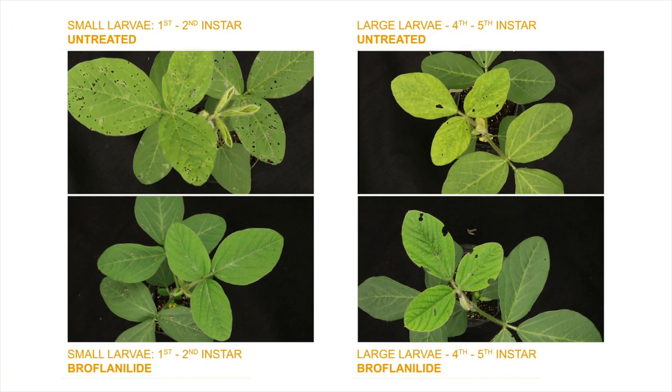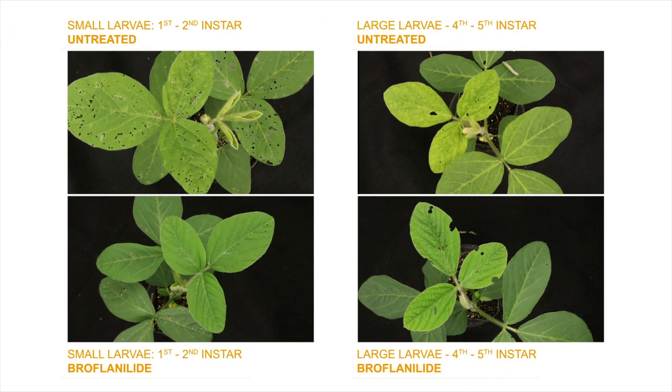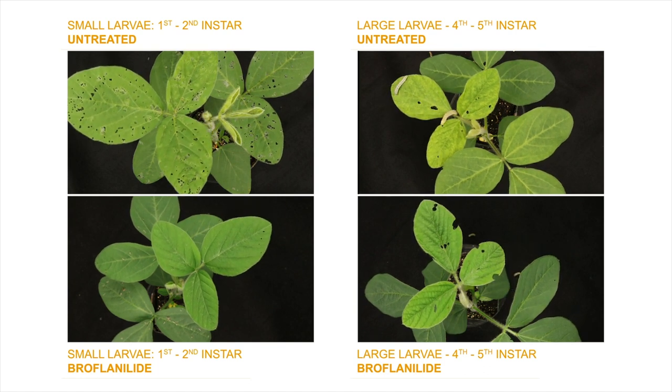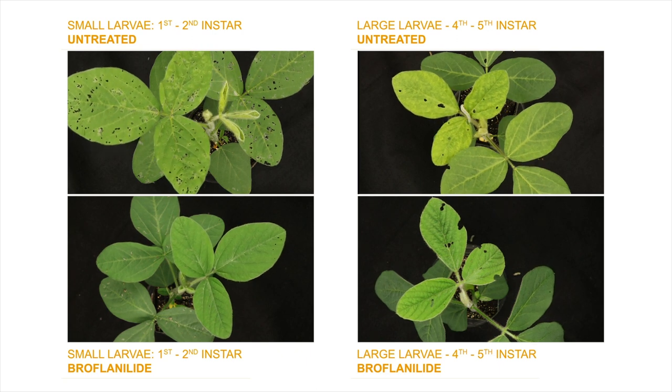To highlight the control broflanolid insecticide delivers, we released a high quantity of bullworm larvae onto the trifoliates of each of these four plants and recorded striking results over a period of 72 hours.